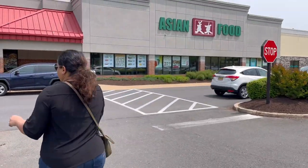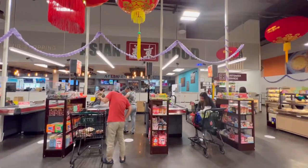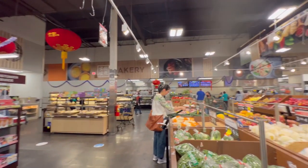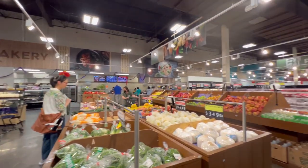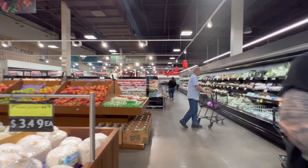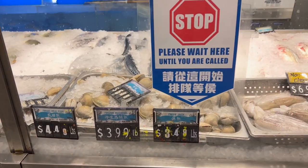Hey everyone, come with me as I shop at the Asian food market in Plainsboro. The store is big, clean, and you can find products and ingredients from most Asian countries including China, Japan, Korea, Thailand, and India. If you're looking for seafood, especially Indian seafood, then this is the place to shop.